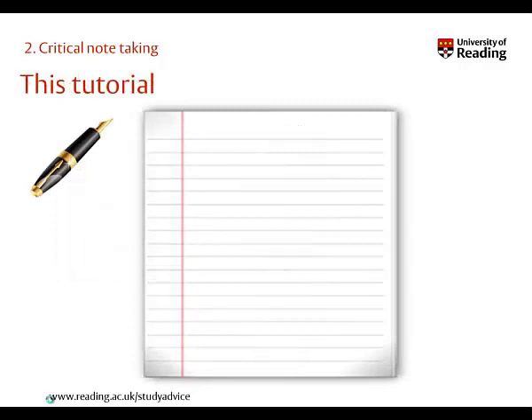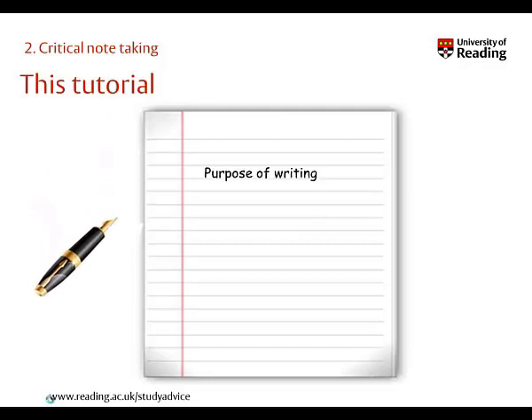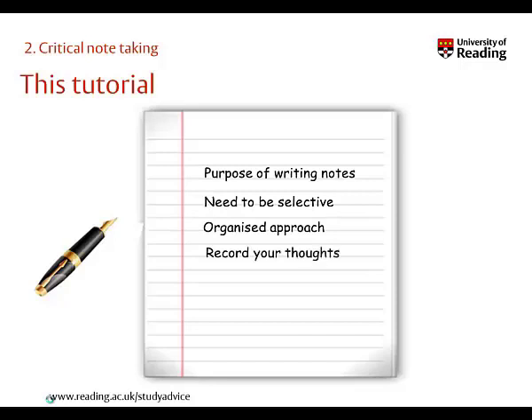This tutorial covers some key principles to taking notes to help with some of these problems. It includes careful consideration of the purpose for which you need notes and the need to be selective, the need to take an organised approach to note-taking, and finally the need to record your own thoughts as you're taking the notes.